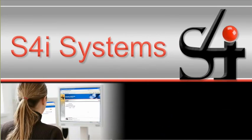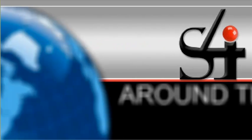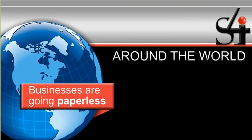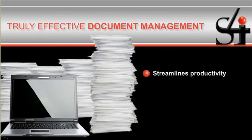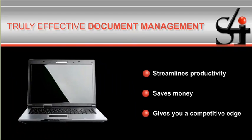You need S4I. Around the world, businesses are going paperless. It makes sense. Truly effective document management streamlines productivity, saves money, and gives you a competitive edge.